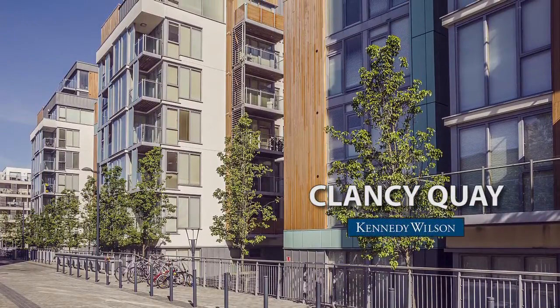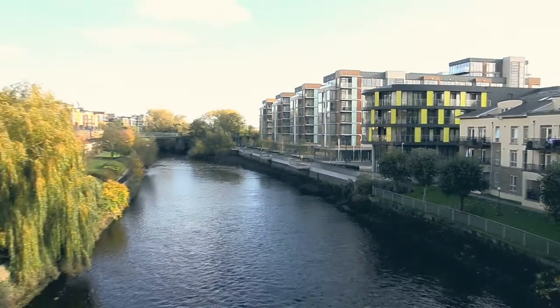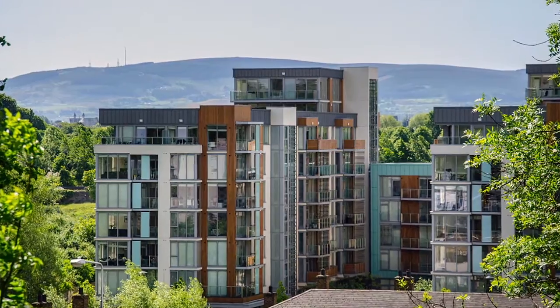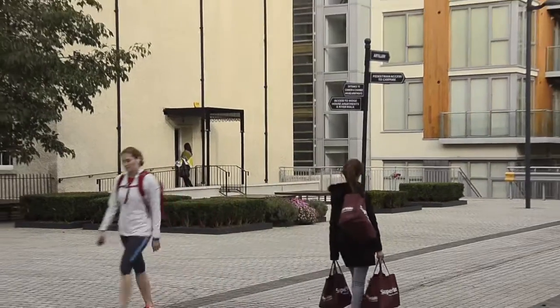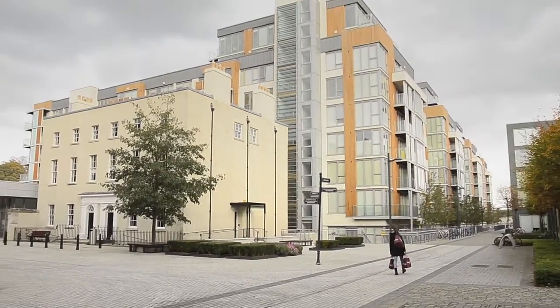Clancy Quay by Kennedy Wilson is a unique development of apartments on the south banks of Dublin's River Liffey, offering high-quality design and a first-class range of amenities and management services, for which Kennedy Wilson is renowned worldwide.